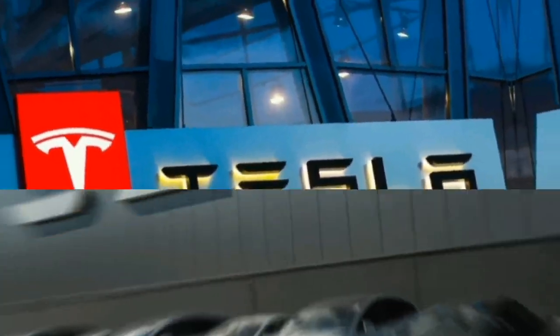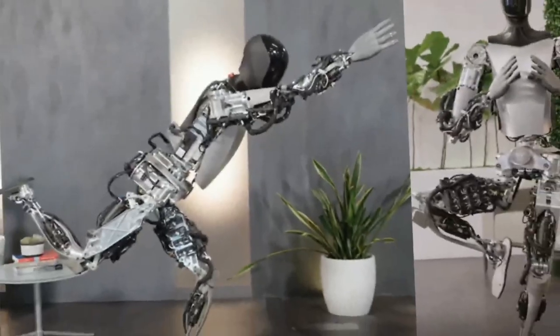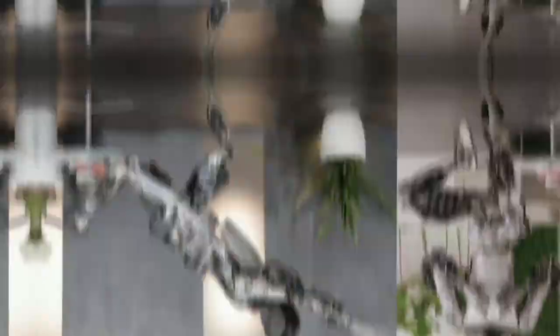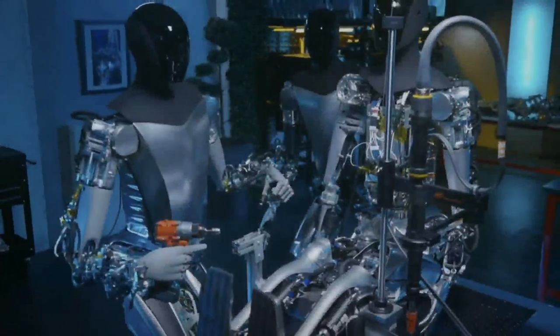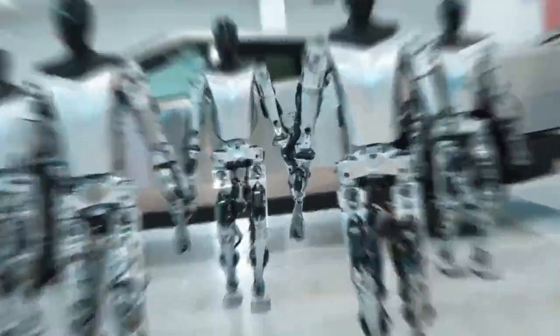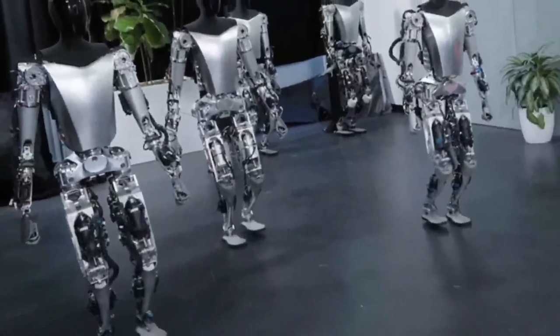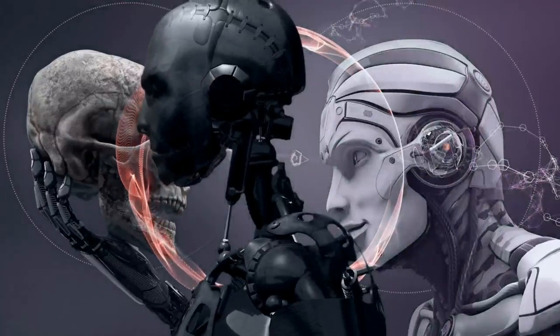Tesla has just unveiled its latest and greatest project, Optimus Gen 2, an AI humanoid robot that looks like a futuristic knight in armor. It has almost human-like hand movements, a lighter weight than its predecessor, and an enhanced walking speed. It also has custom-designed actuators and sensors that allow it to perform complex tasks with ease.